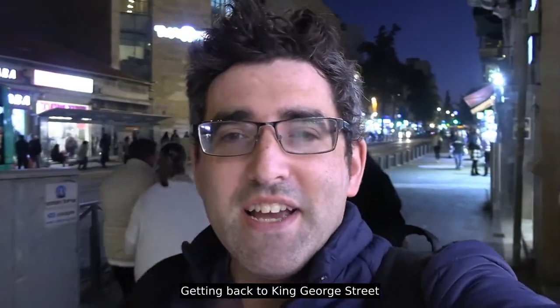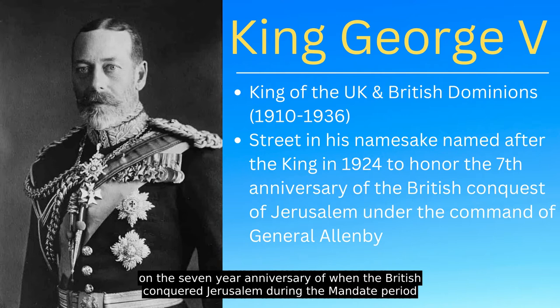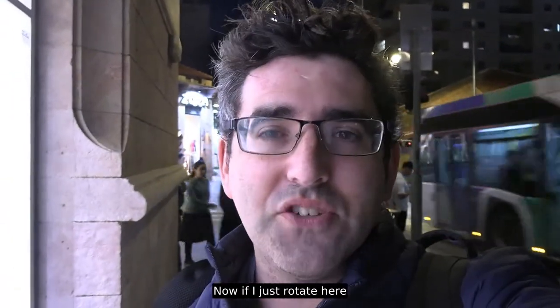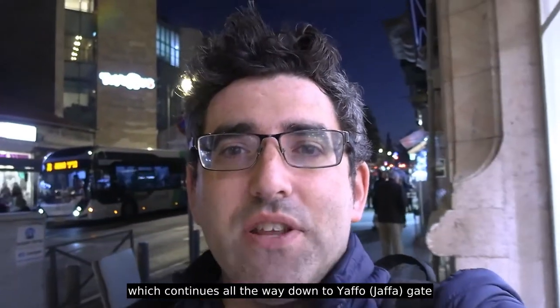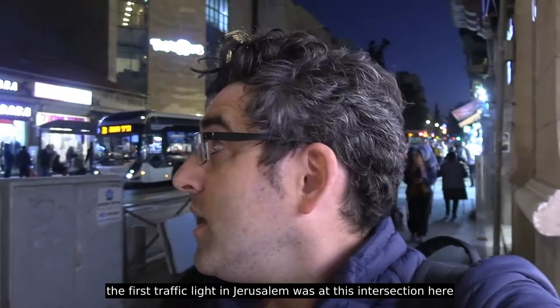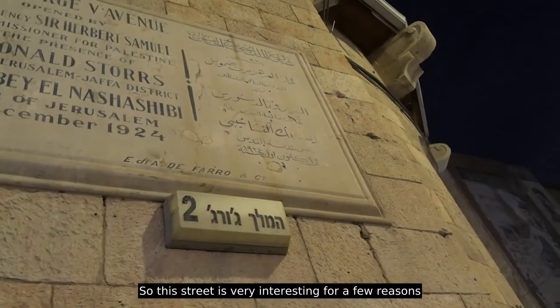Getting back to King George Street — King George Street is named after King George V, and this street was inaugurated in 1924, the seven-year anniversary of when the British conquered Jerusalem during the Mandate period, which is a very interesting period. If I just rotate here, the traffic light on the other side at the intersection of King George Street and Yaffo Street — which goes all the way down to Yaffo Gate — was actually the first traffic light to be installed in Jerusalem. The first traffic light in Jerusalem was at this intersection, right where the Naaman bakery is today.